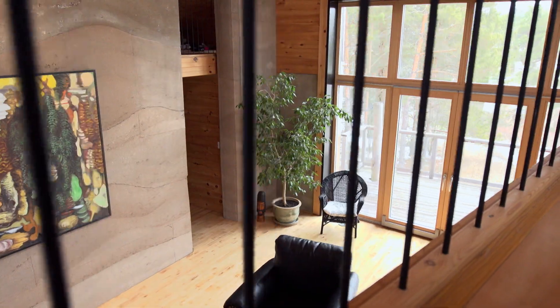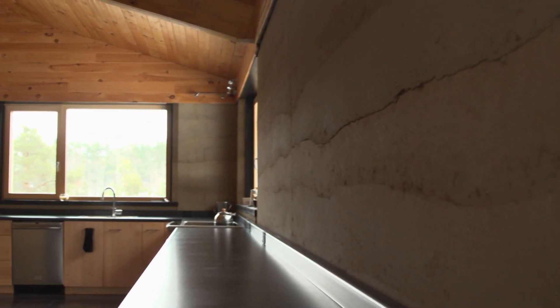A rammed earth house takes as long as a regular house with all those layers in it, but there's nobody else coming to paint it, there's nobody else coming to put the drywall on top of it. It's finished. When it's done, it's the wall, it's the structure, it's the insulation, and it's the finish.